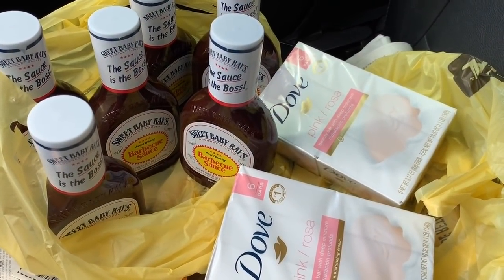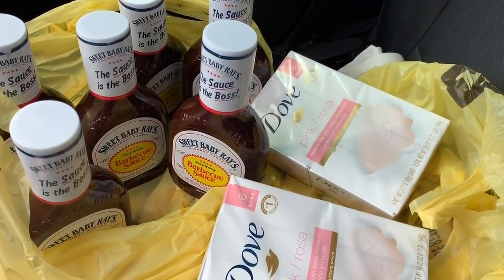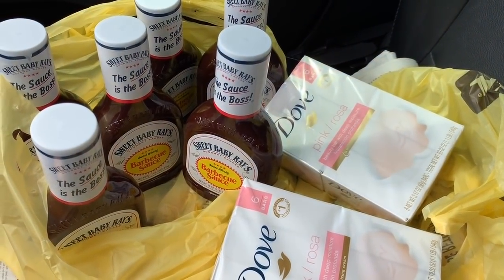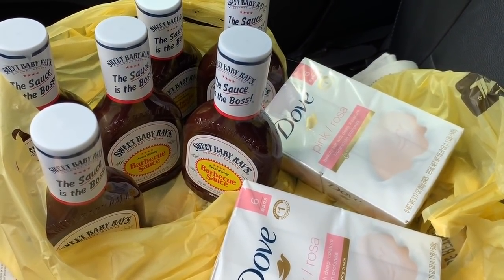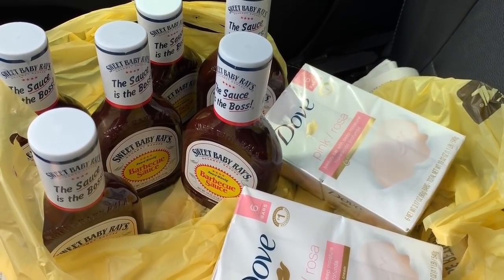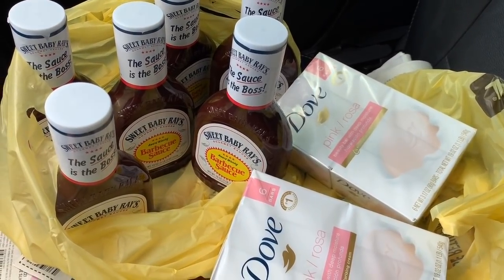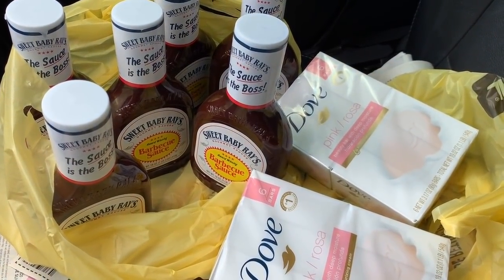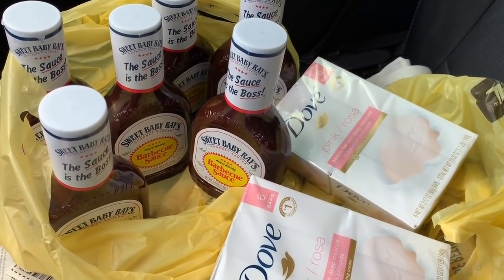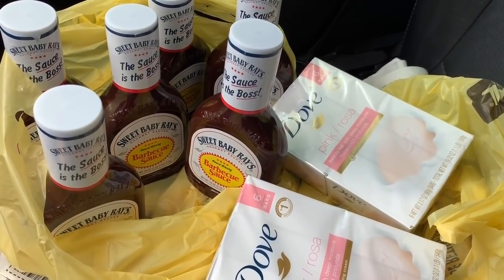Now we're in the parking lot at Dollar General. I just came out of the store. The reason I wanted to go to Dollar General is because I have seen a lot of reports on Instagram that we have a $5 off of $25 paper coupon. Unfortunately, in my area there is no $5 off of $25 paper coupon, so that must be a regional thing because it wasn't in my newspaper and it wasn't in the store.